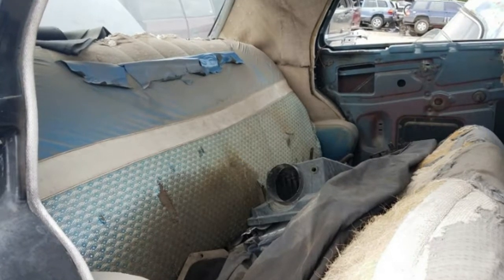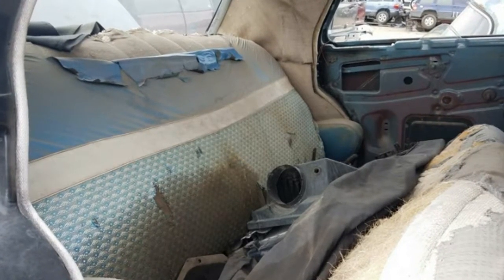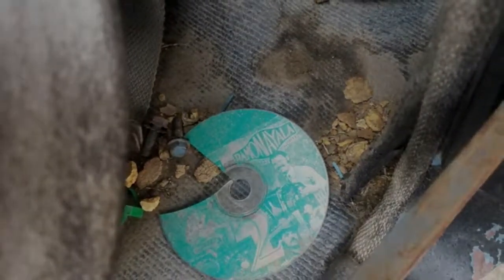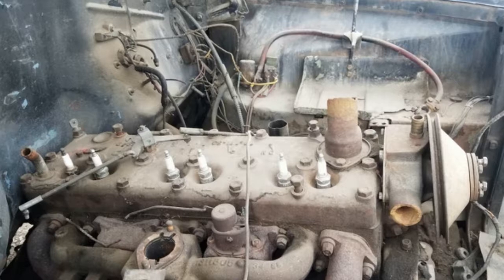Here's a fairly complete and non-rusty '51 Plymouth in a Denver area yard. Under the hood is an engine I consider to be one of the greatest of all time: a Chrysler Flathead Straight 6.